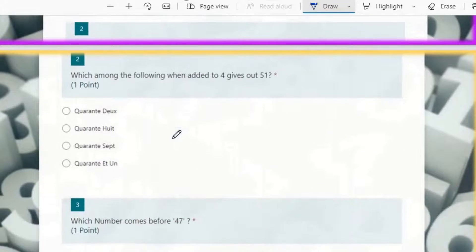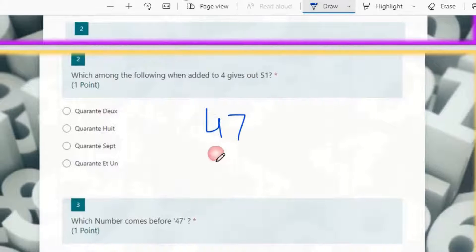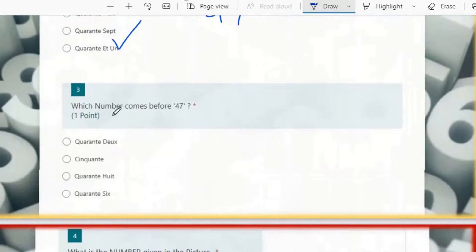The second question is: which among the following, when added to 4, gives 51? The answer is 47. You can do 51 minus 4, which equals 47 — quarante-sept, the 7th option. Then: which number comes before 47? Before 47 comes 46 — quarante-six, the 6th option, which is the correct answer.